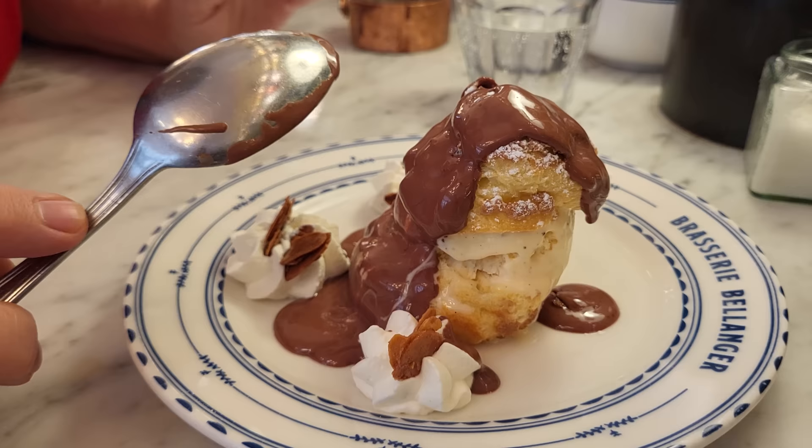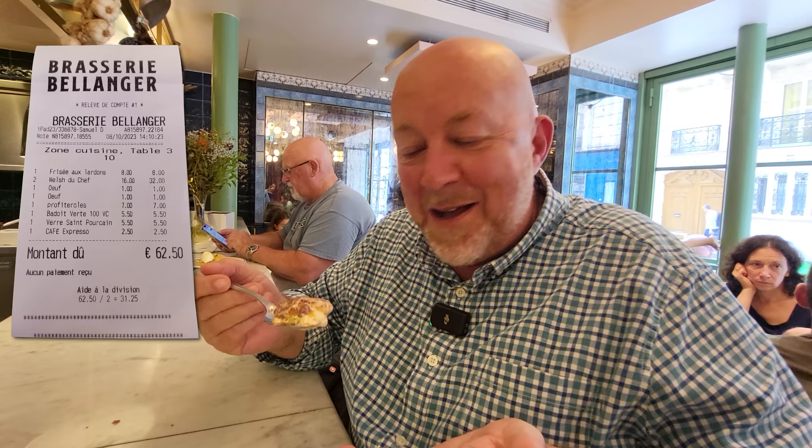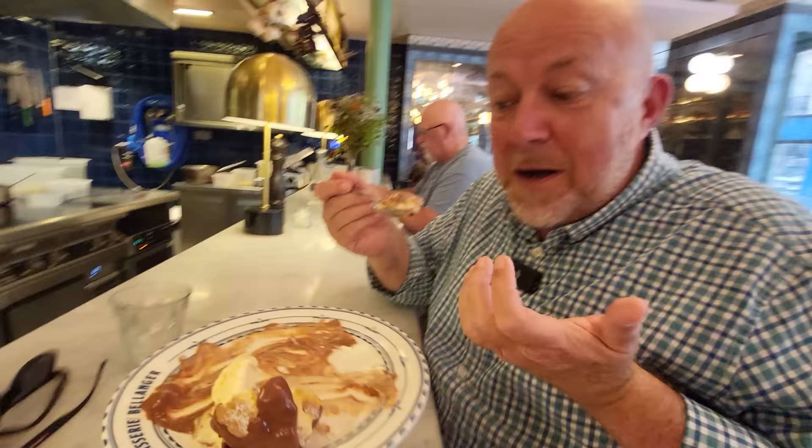I thought I didn't have any room for dessert, but there's always room for profiteroles. Always. I'm so sorry there's not any left for Colleen — but yes there is! I'm willing to sacrifice myself for the good cause.